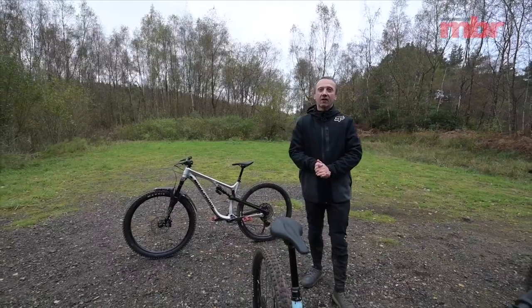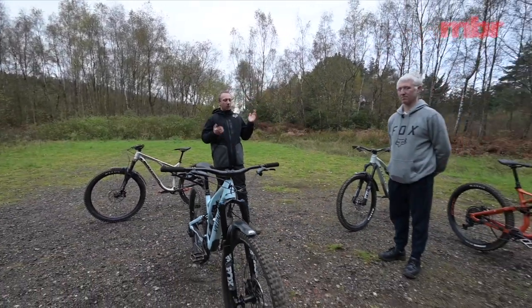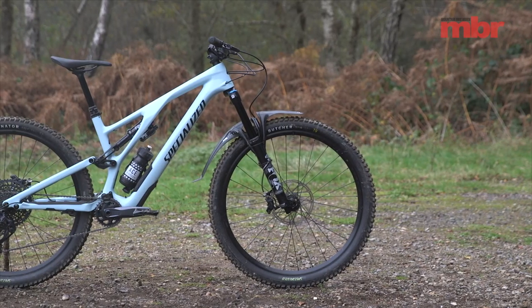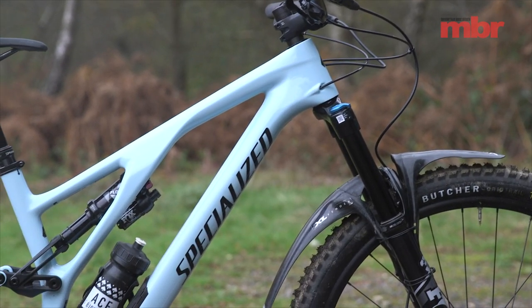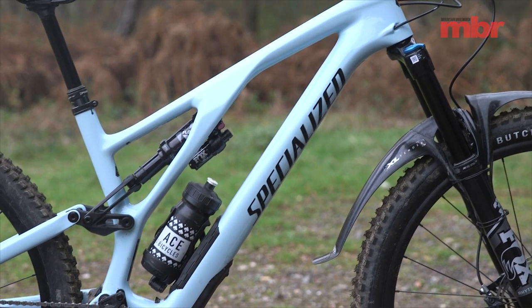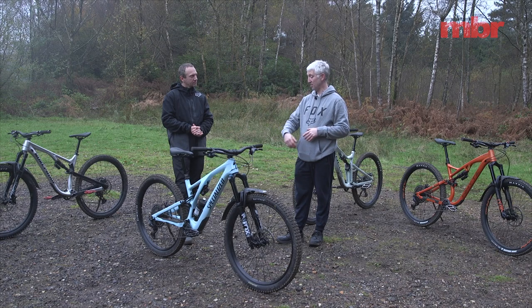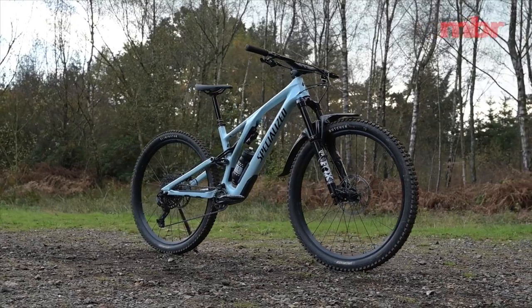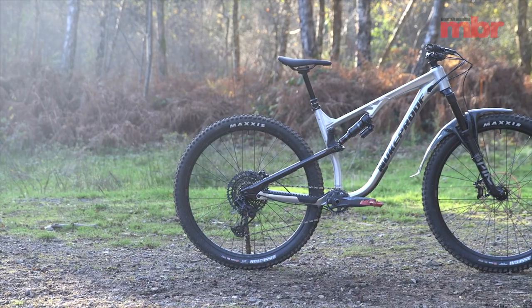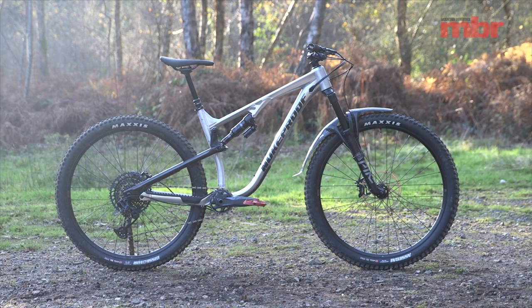To bring you all of the insight after weeks of exhaustive testing, we have Paul Burwell. We'll start with the most expensive bike, which is the Specialized Stumpy Evo Comp. It's £4,000, it's got a full carbon frameset, 160mm fork, 150mm rear travel, comes in six sizes, adjustable geometry — an impressive trail bike, pretty sweet looking package.